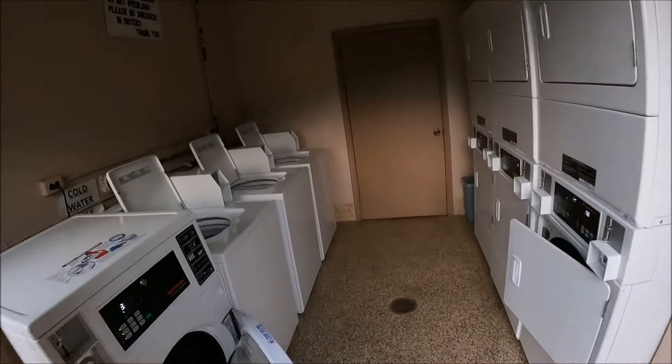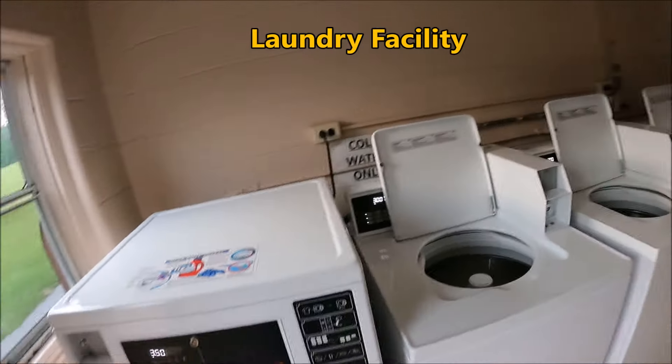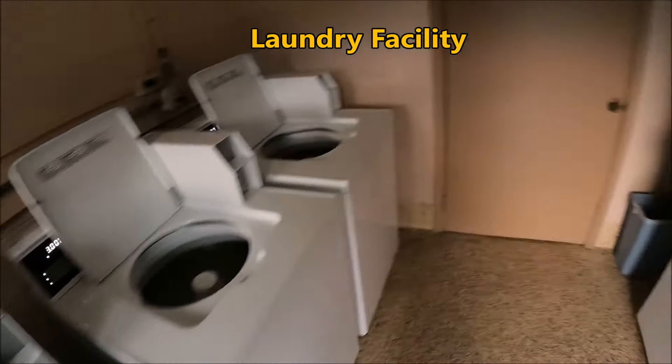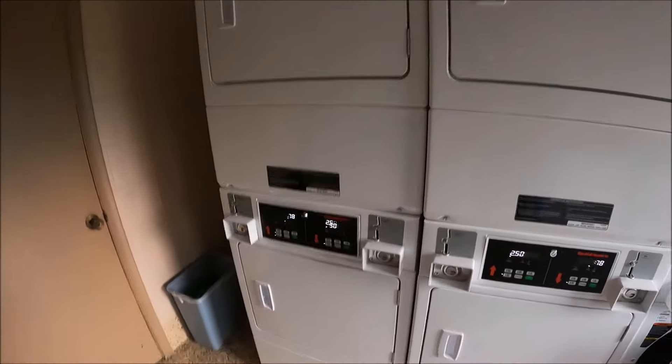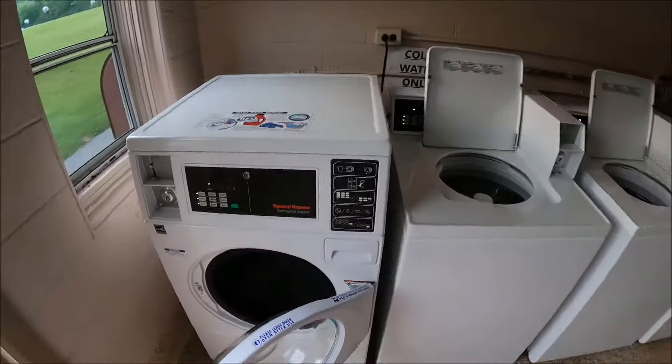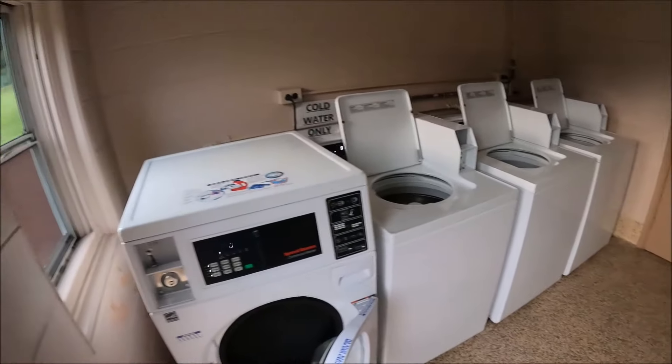They do have laundry. Looks like three bucks to wash, $2.50 to dry. They all look like they're in brand new condition, so that's great.